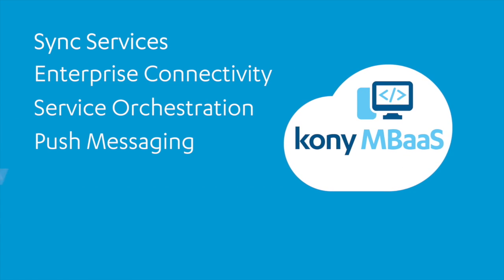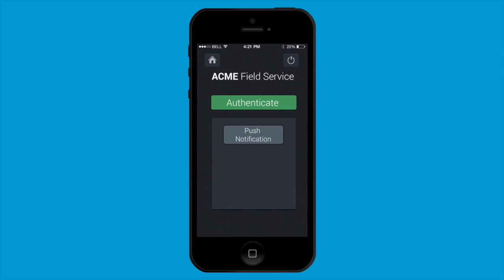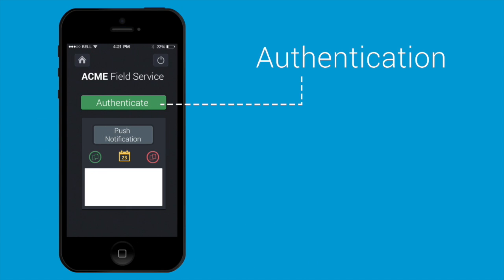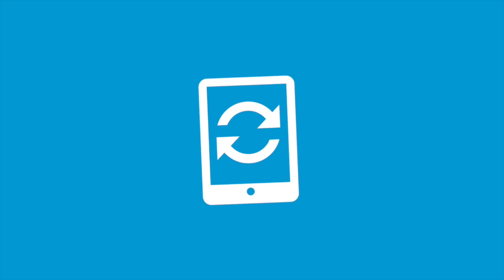Kony provides the most complete and robust set of APIs in the market. Add sophisticated capabilities like authentication, back-end integration, security, offline data sync, push notifications, data synchronization and storage to any smartphone, tablet, or desktop app.